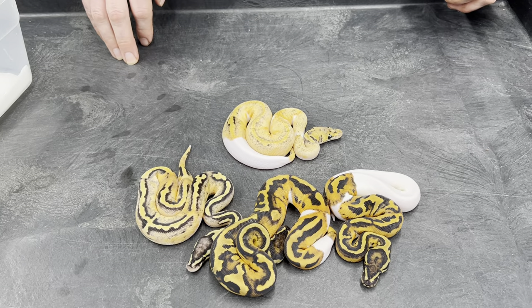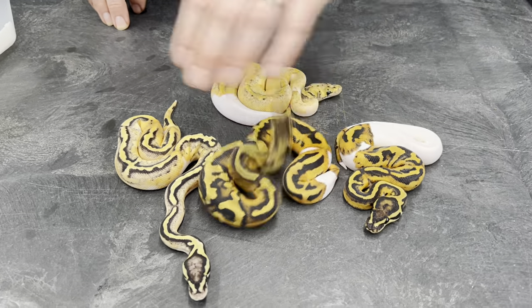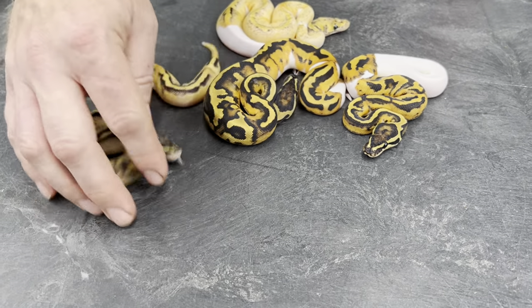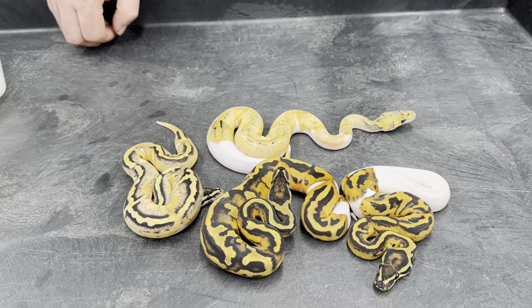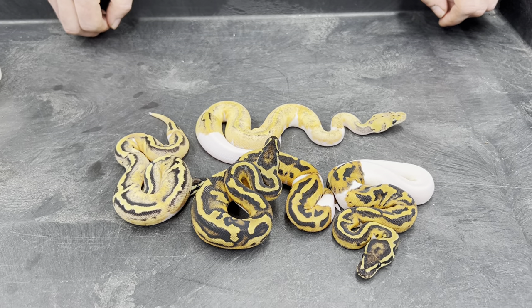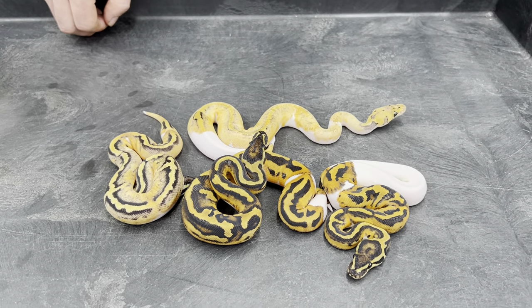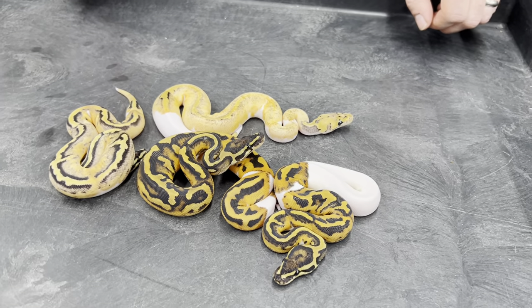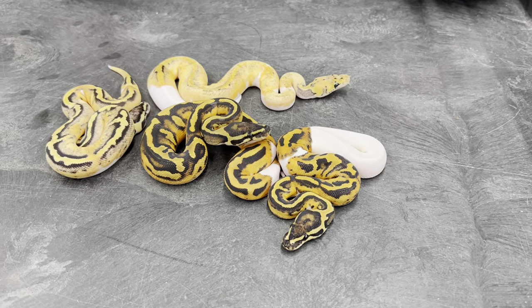I'm going to probably keep this entire clutch. If anything I might sell one of the males and keep the others. I'll probably have to do the pairing again next year, maybe even with a different clown pied, so I can get more individuals. When you're talking about four different recessive genes in an animal, the odds of hitting on that combo with all four genes is going to be pretty tough. I took one of the genes out of the equation by breeding pied to pied, so at least all the babies are pied. Now it's basically breeding triple het to triple het, which is still very long odds. So I'm going to need more females than just a single female. That's my plan with that project.